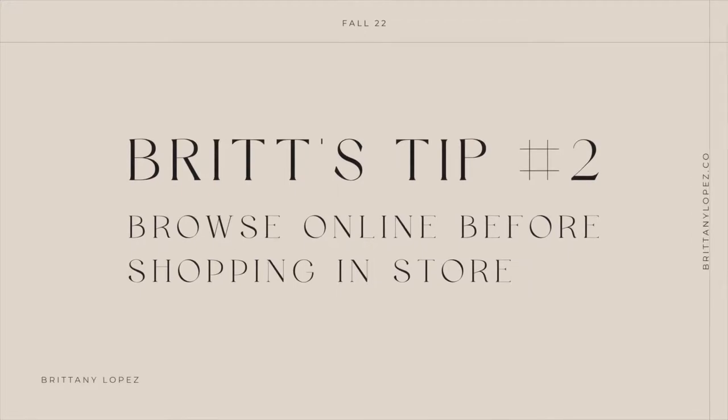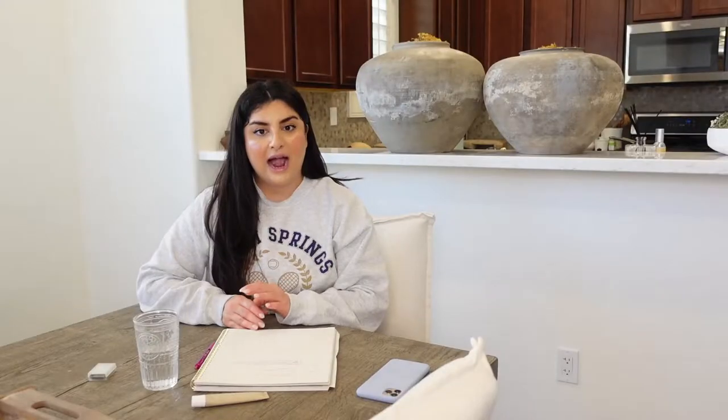Tip number two: browse and do your research online at your favorite retailers for fall decor, and then shop in store. Why I recommend this — you can start envisioning the piece in your home and know exactly where it's going to live, which helps justify whether you need to purchase it or not. It always pays to be an informed consumer.